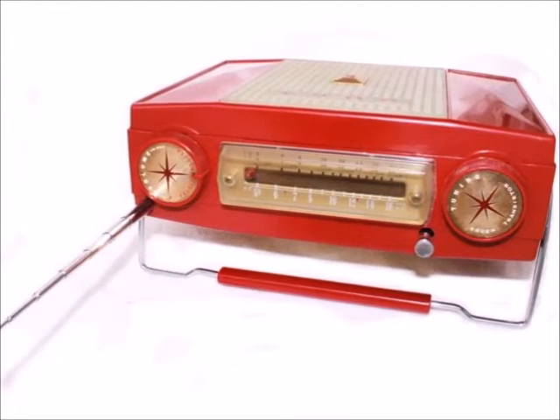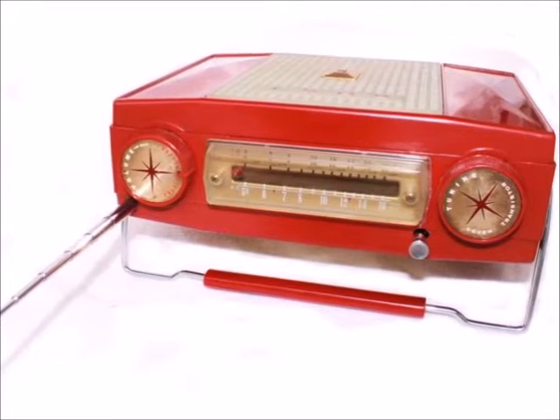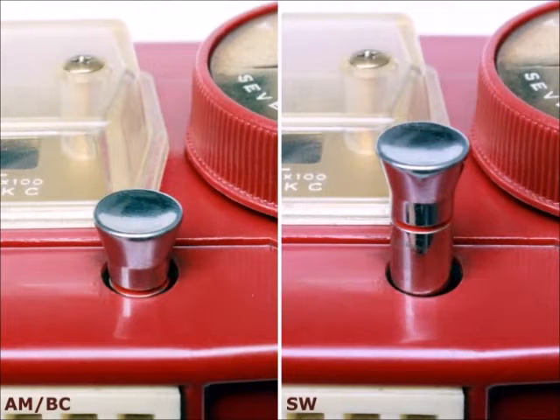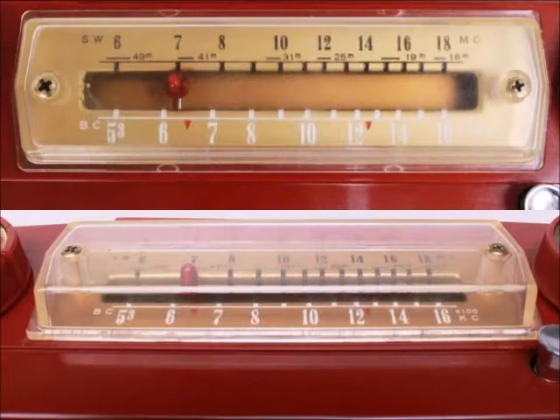Left or right — shortwave reception can best be optimized by using the radio in its beach position and rotating it together with the fixed antenna. The push button matching the antenna design allows switching between bands. The radio covers pretty much of the shortwave bands, from 49 meters to 16 meters.